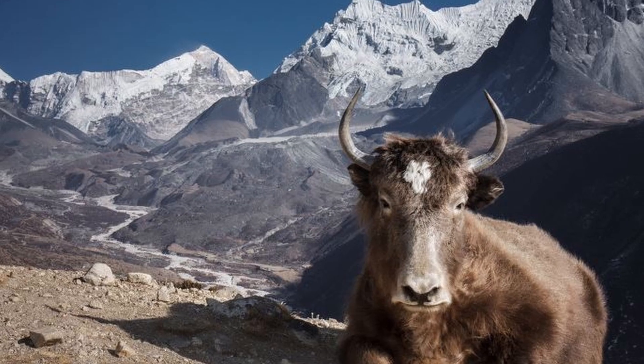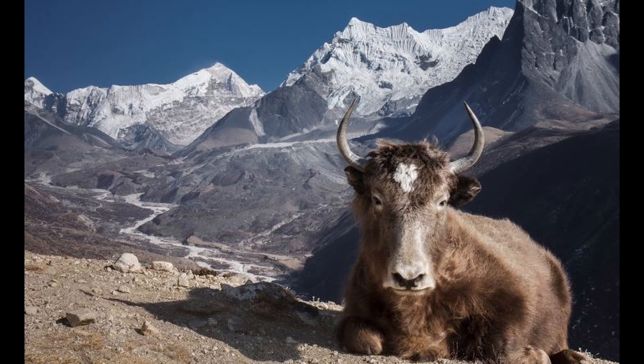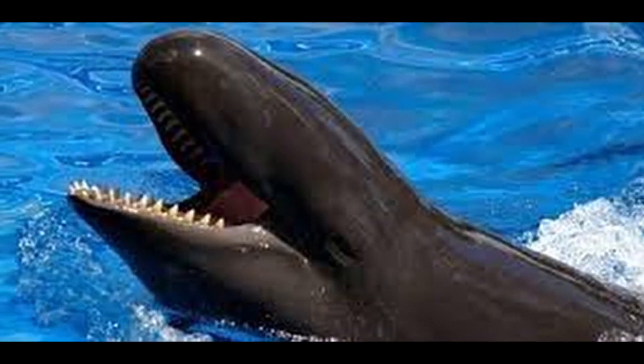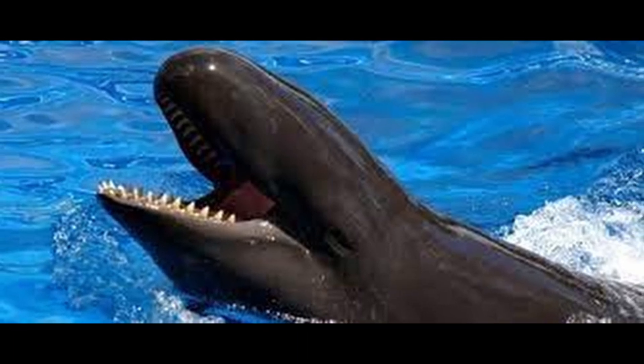Dzo. Dzos are bred for their strength and endurance and are often used for transportation and farming in certain regions. Walping. Walpins have a mix of physical characteristics from their parent species and can have a playful, curious personality.